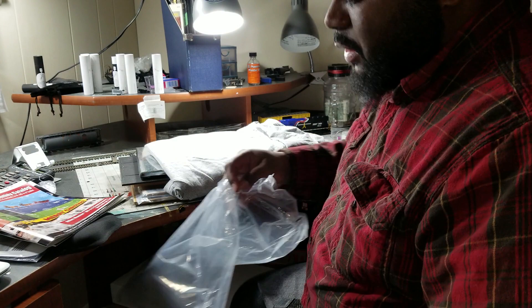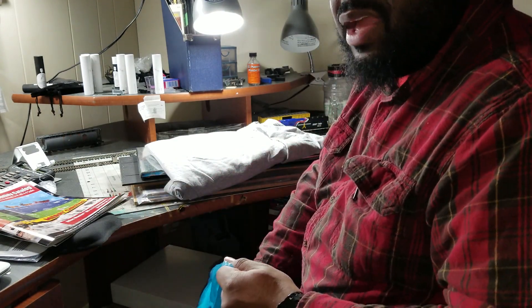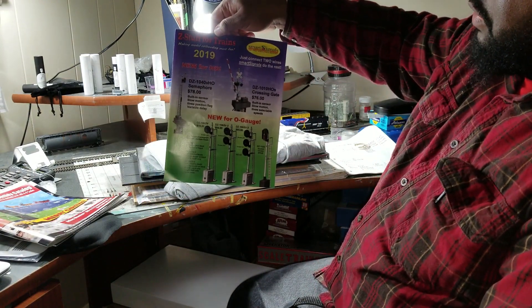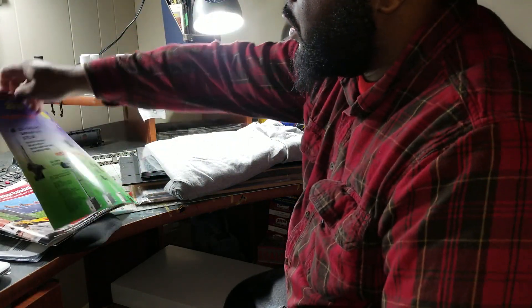I just talked to Atlas for a little bit about the signature. I think I might get into that, or I might go with the Z stuff — or trains. I'm not sure. Stuck in between.